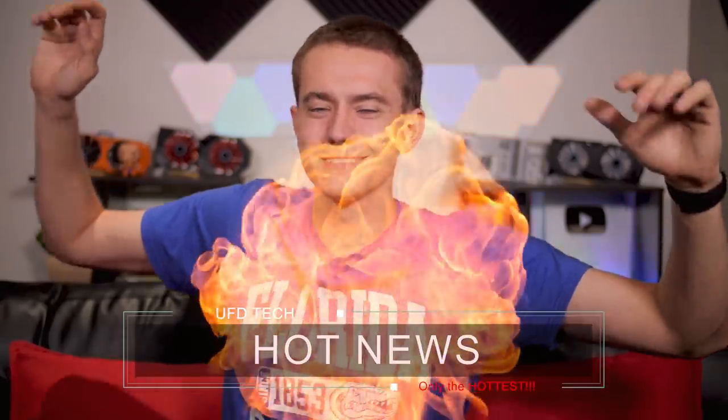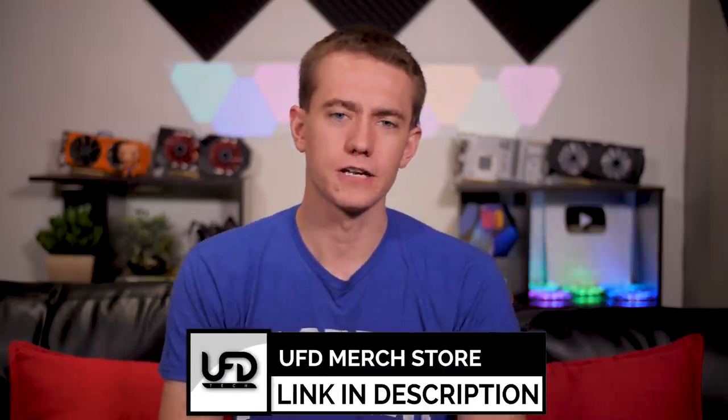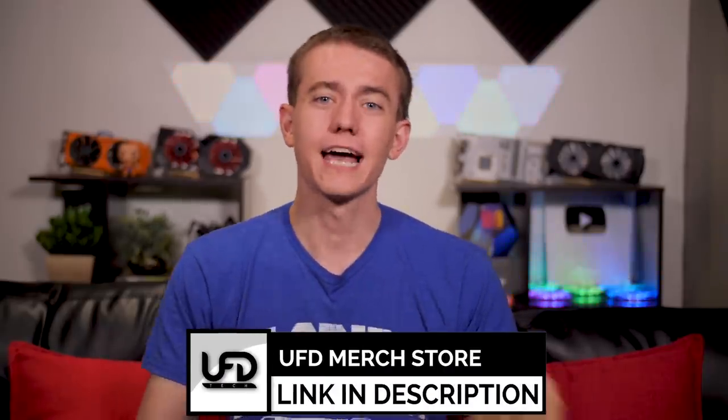And that's where I'm going to end the Hot News. Thank you all so much for watching. Don't forget to hit the like button if you enjoyed the video, get subscribed to stay up to date on all of our tech-related content, and check out our holiday merch if you're at all interested in actually being cool for once. I'll see your smiling faces again in the next video — I'm Brett with the UFD Tech channel.